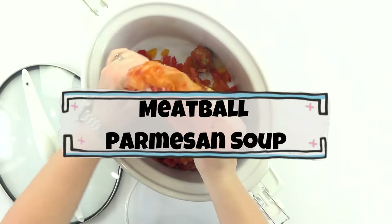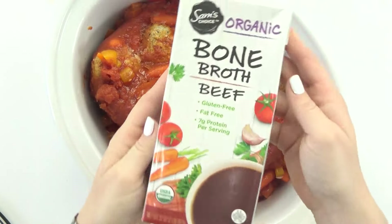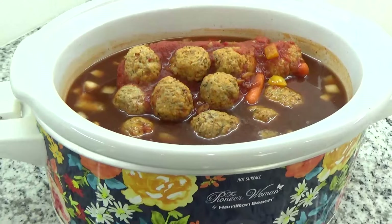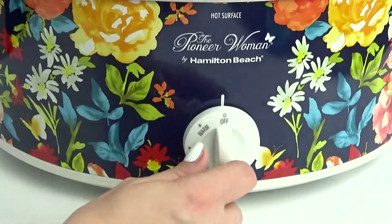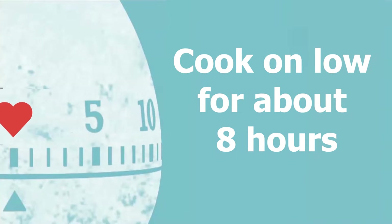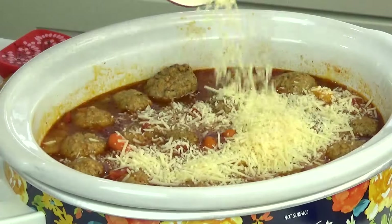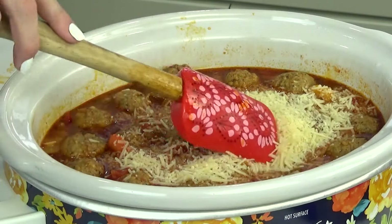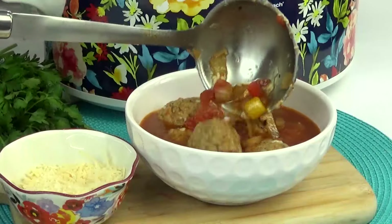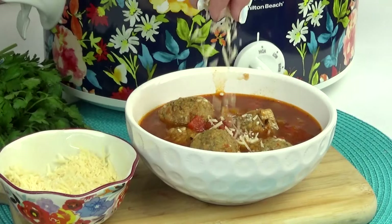For the meatball Parmesan soup, I'm gonna go ahead and empty this directly into my crock pot. Then I'm gonna pour in all of my beef broth — this is four cups. Then I'll just add my lid on and cook this on low for about eight hours. When this is done, I'm gonna go ahead and remove the lid, then add half a cup of shredded Parmesan to the soup and stir it all up. To serve this, I like to add a scoop to my bowl, add some extra Parmesan to the top, and it's good to go.